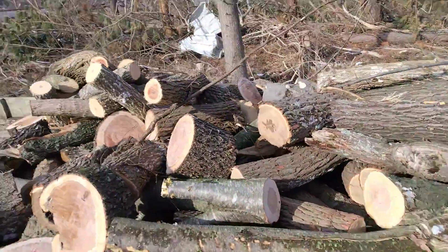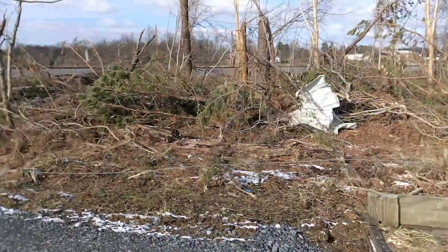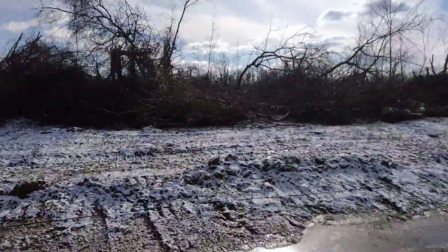Shalom boys here. Out getting some more wood. This is on the outskirts of town, and one of the beautiful things about this scenario is that nobody's out here.